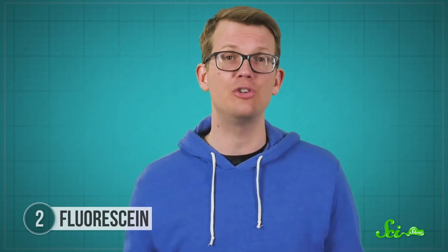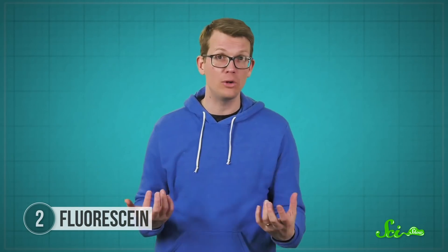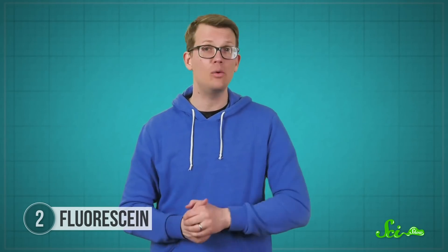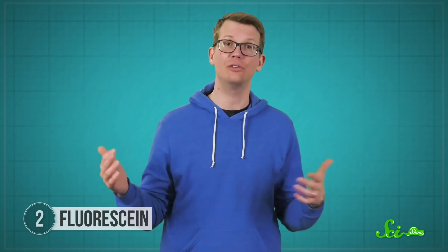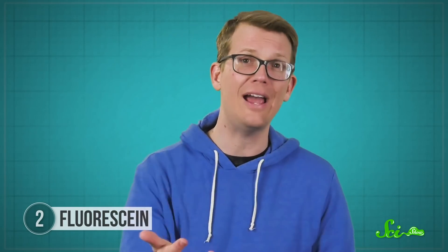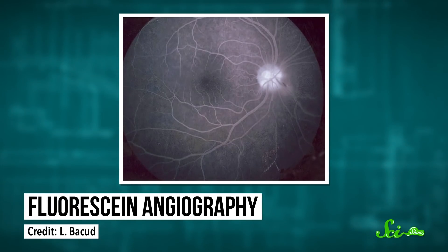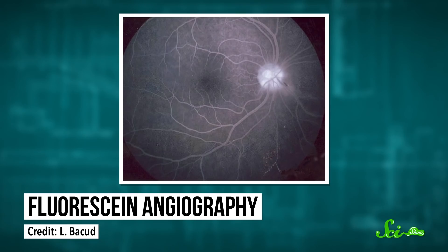To inspect those blood vessels, they use a procedure called fluorescein angiography. The first step is to inject fluorescein dye into a patient's bloodstream. After a short while, the dye will be circulating in all of their blood vessels, including the ones in their retina. Then the doctors can project blue light onto the retina to get those fluorescein compounds glowing, and then they can check out the shape of the blood vessels with a filtered camera.